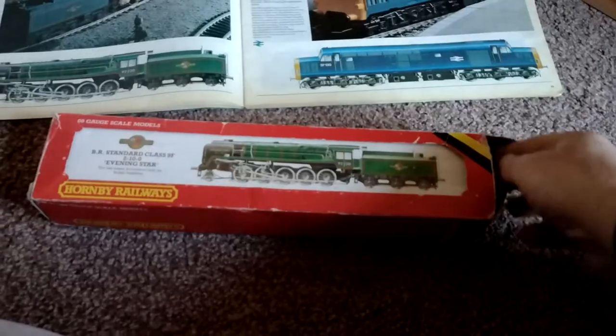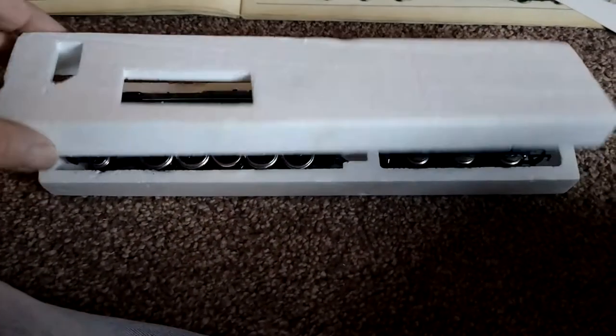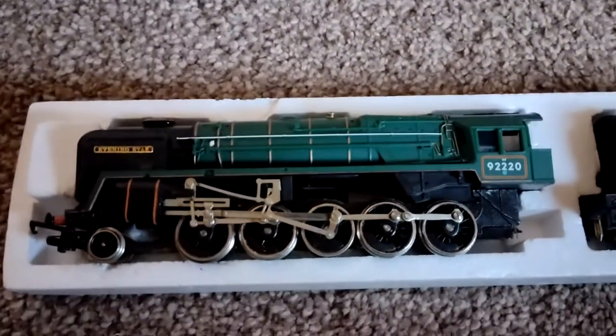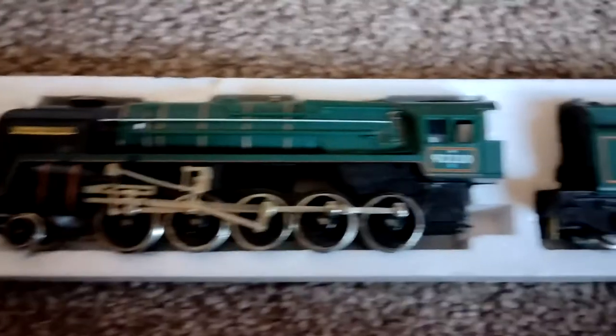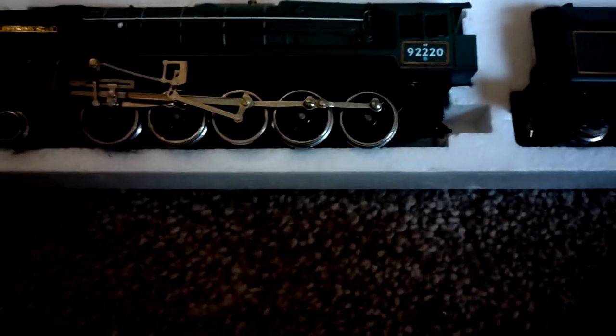Lovely picture on the side there. Let's have a look inside. I've got the card — that's quite a nice display card — and my operations and maintenance paperwork. Now this is where we get to see the prize. Nice bit of polystyrene on both sides. Lift that off and there she is: 9F 2-2-2-0, Evening Star, and the tender. Looks good, doesn't she — all the pipework picked out.